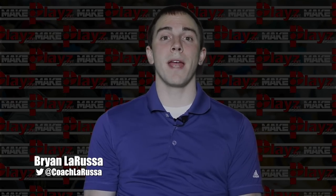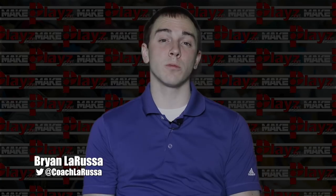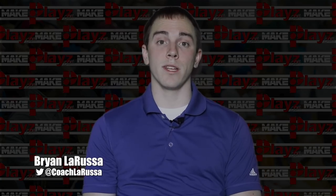What's up guys, this is Coach La Russa from MakePlays.com, welcoming you back to our 6th week of Film Room Fridays. Today we'll break down 5-star small forward Zion Williamson.